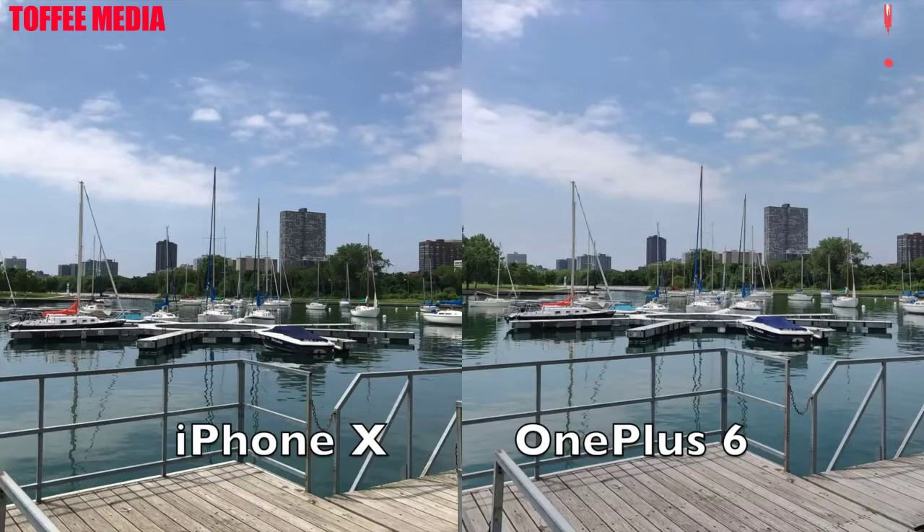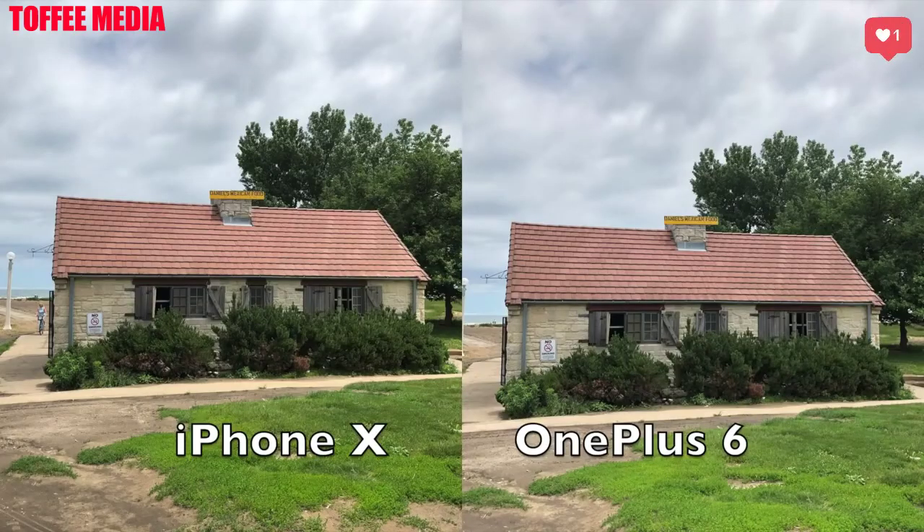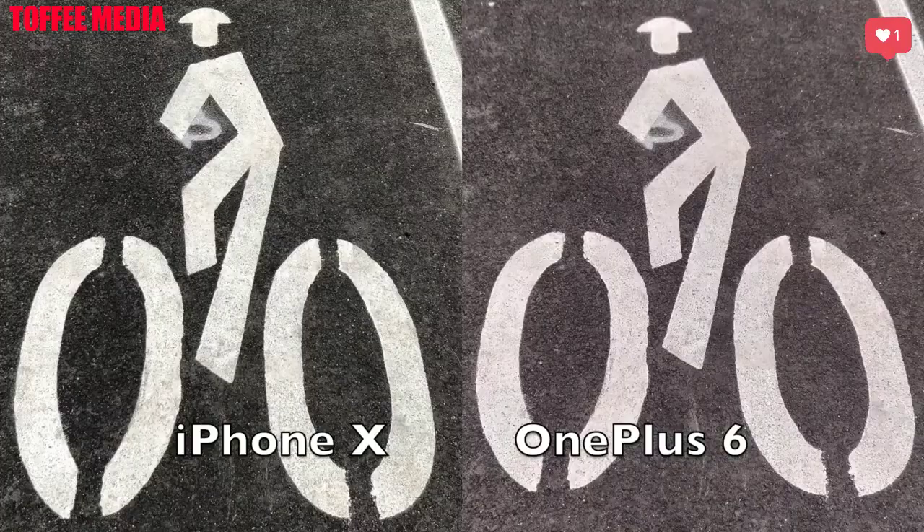Now this next one I couldn't really decide which one was better — the colors were a little bit more vibrant on the OnePlus 6, a little duller on the iPhone 10, but the shadows were better for the 10, so it's pretty much an equal photo here. Next up, again pretty much equal — I really couldn't distinguish too many differences. A little bit more detail maybe in the bricks for the iPhone 10 and in the dirt, but not much difference here.